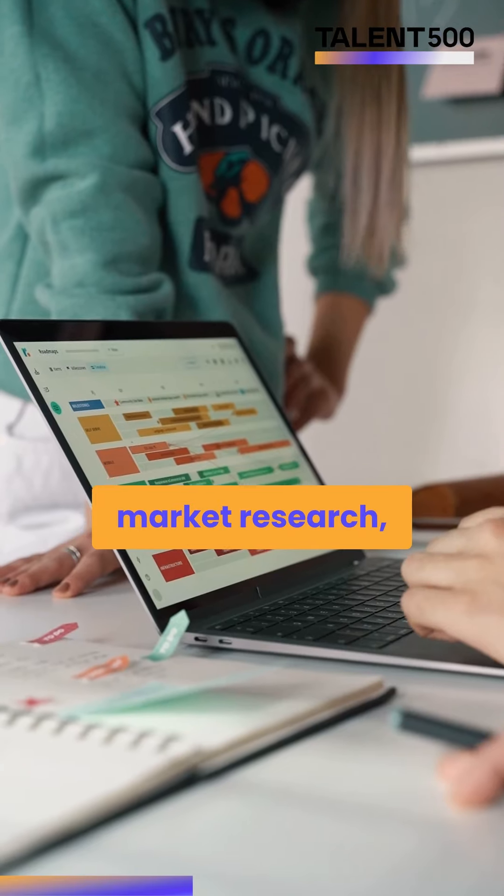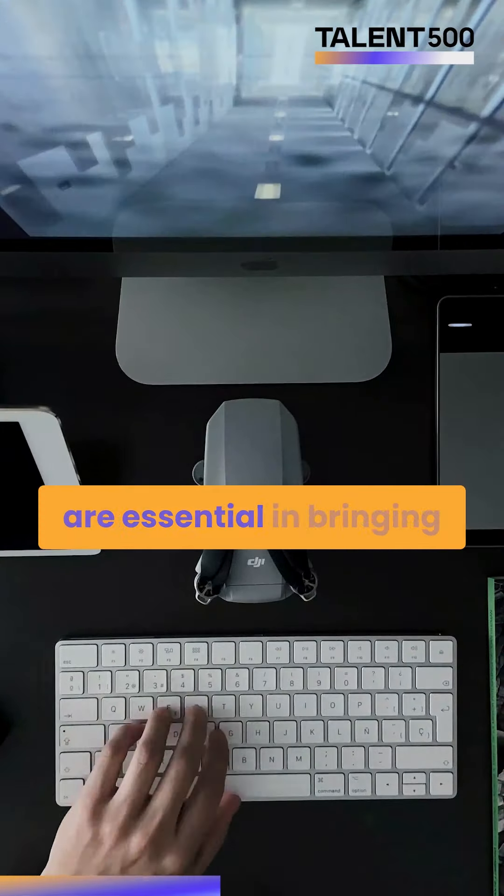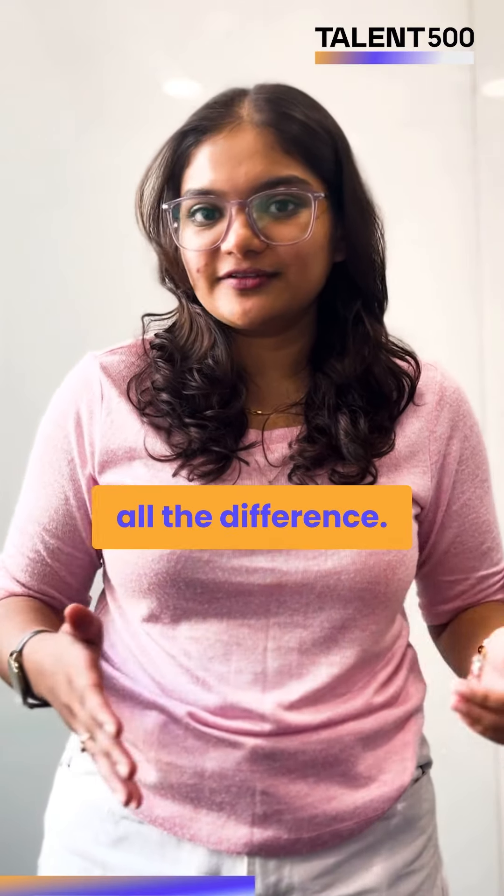Next one is Planning. Market research, idea management, tech specifications, and all these other steps are essential in bringing out a great product. Knowing what to do and how to execute them makes all the difference.